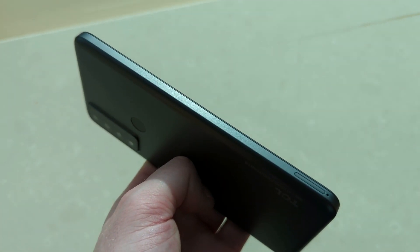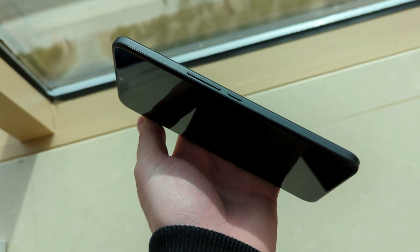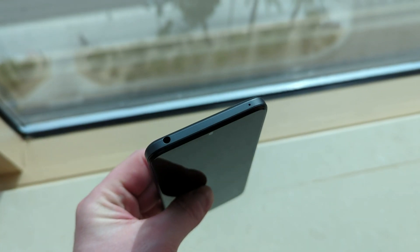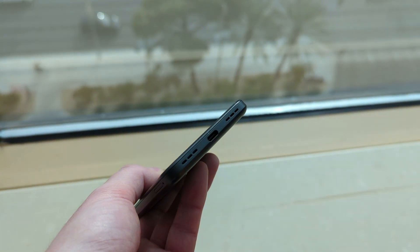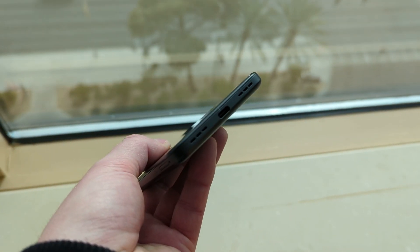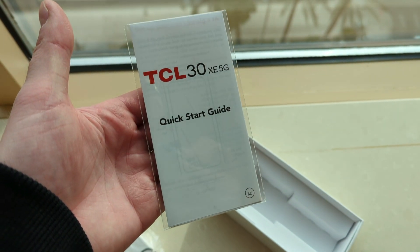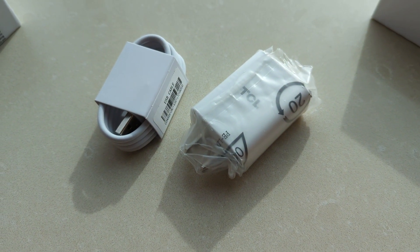On the left side of the phone, we just have the slot for the microSD card and SIM card. On the right side of the phone, we have the power button, volume up and volume down. On the top of the phone, we have the noise-canceling microphone and 3.5-millimeter headphone jack. On the bottom of the device, we have the USB-C port for charging and data transfer, and we have the speaker. Opening up the box, we have a quick start guide, a USB wall adapter, and a USB-C cable for charging and data transfer.